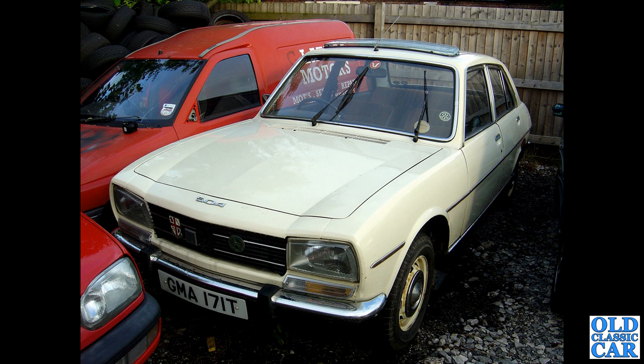I do have a soft spot for these as well: a Peugeot 504, a 1978 saloon. I do sometimes get tempted by the estate car versions of these because they are huge and super reliable.